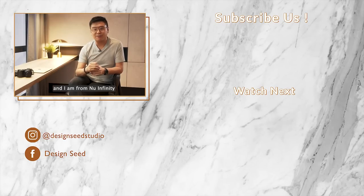My name is Alex Lee and I am from NeoInfinity. Don't forget to subscribe and click on that notification button. Thank you for watching.